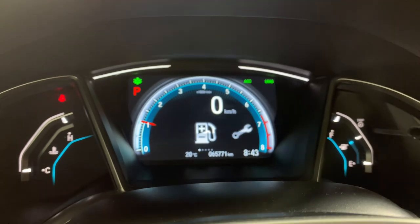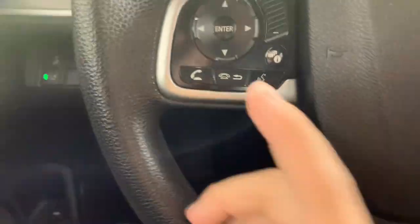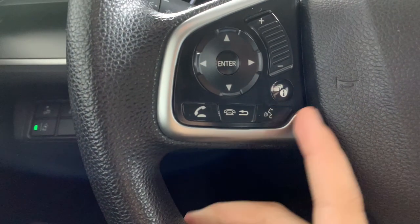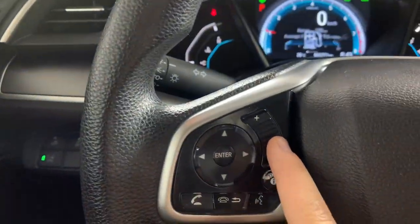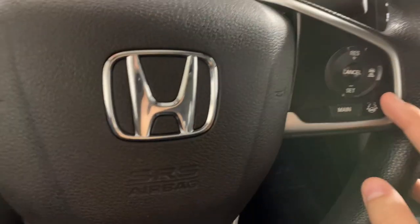There's a few different things on here. I've never really known what to do with them — I've never owned a Honda. You have your hands-free calling, you can change your screen, and you have your cruise control over here.